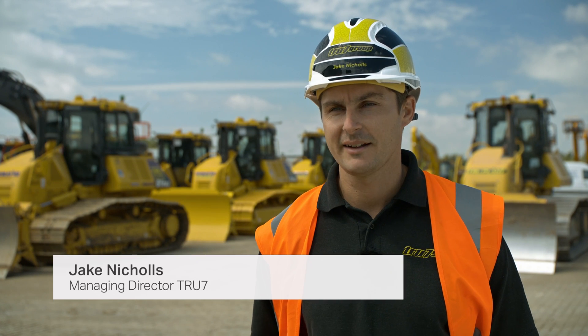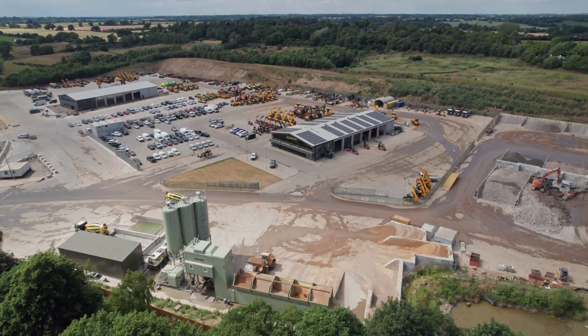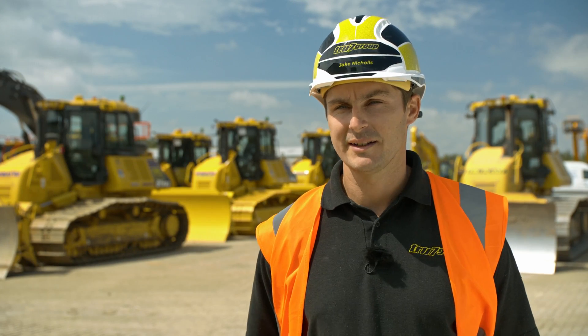Trueplant is a family business based in Ipswich in East Anglia, the South East of England. We rent plant out on a self-drive and operated basis. We also do contracting in earthworks and demolition.